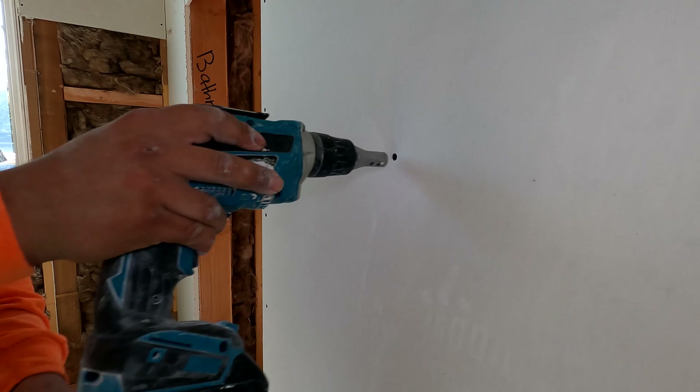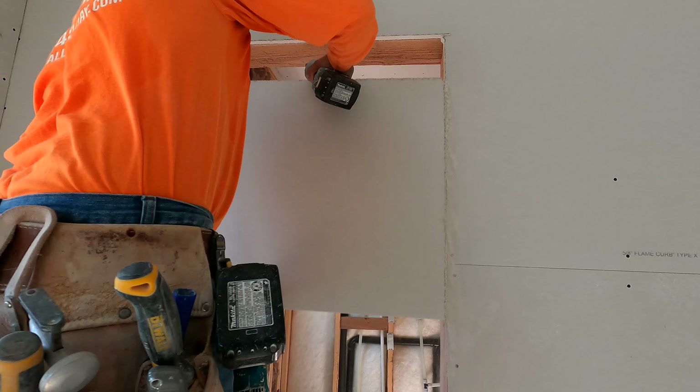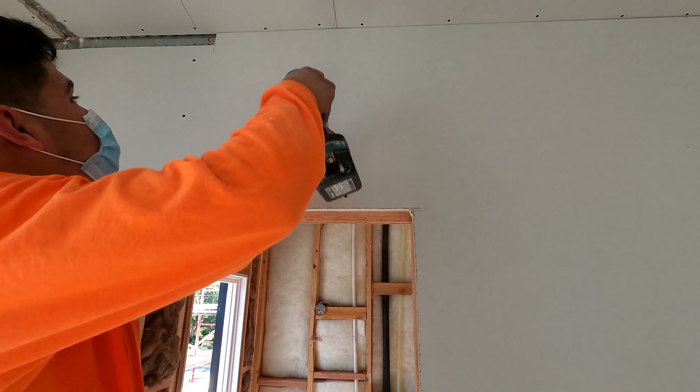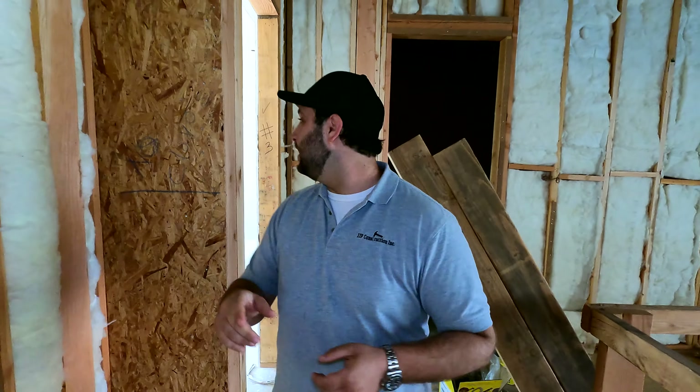On the drywall — in this section right here you can see open studs, insulation on the ceiling, and you can hear the screws being screwed in on the drywall. These guys move fast. They literally started hanging this morning. I think they have one, two, and three bedrooms already done. That's incredible.